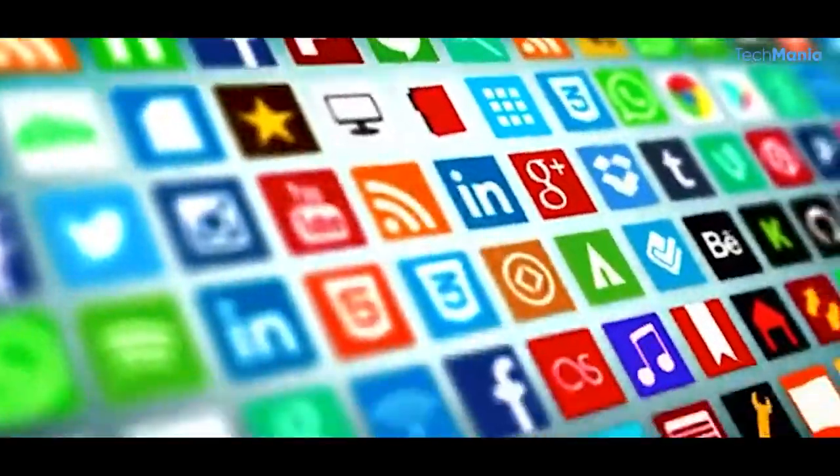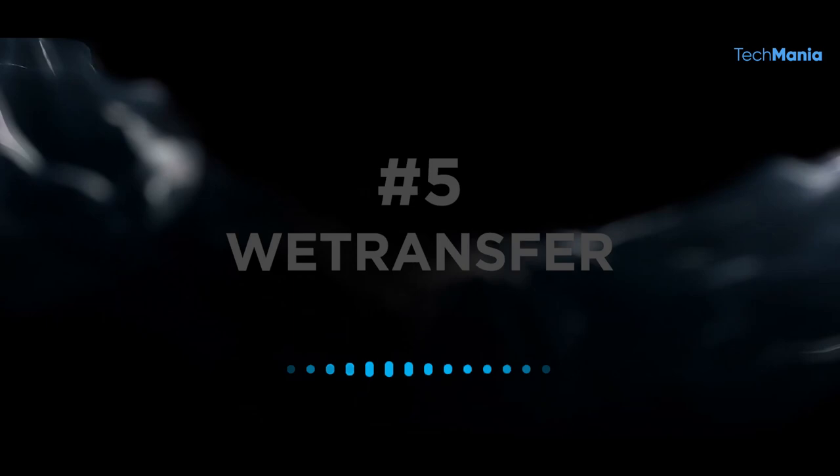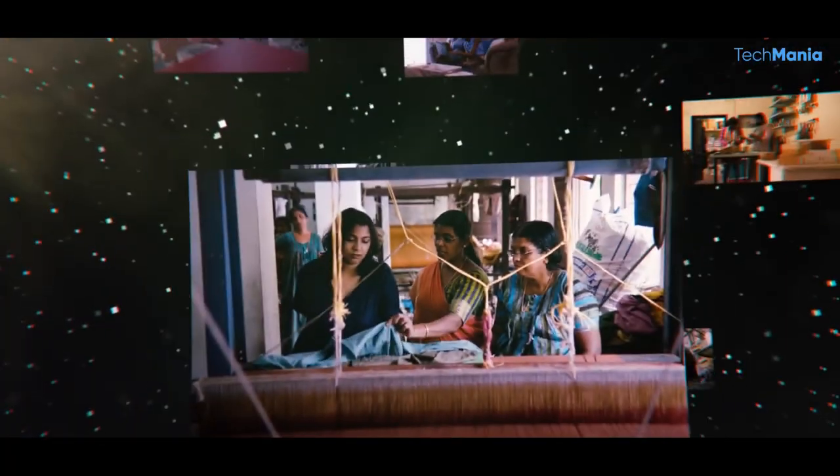So, which websites are we talking about? How cool and useful are they? Well, let's find out. Number 5: WeTransfer. WeTransfer is a file transfer website that allows users to send files up to 2GB in size for free.